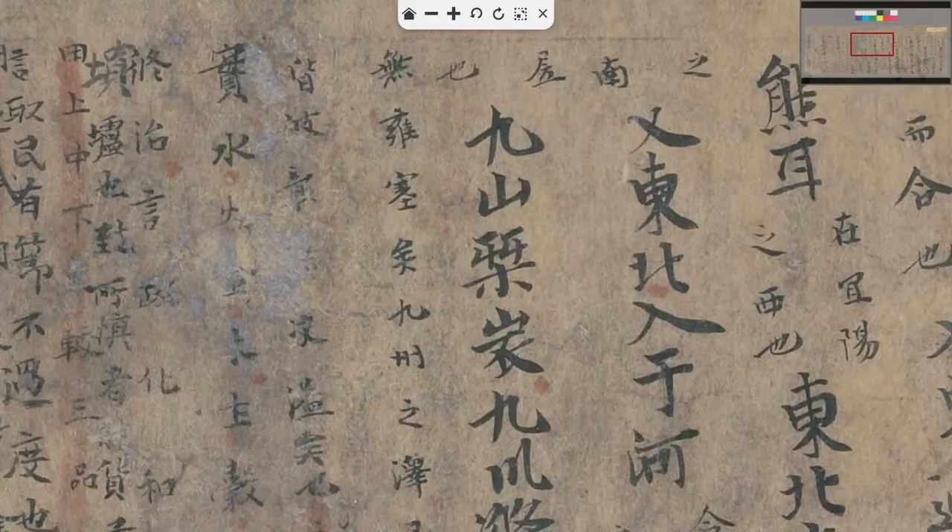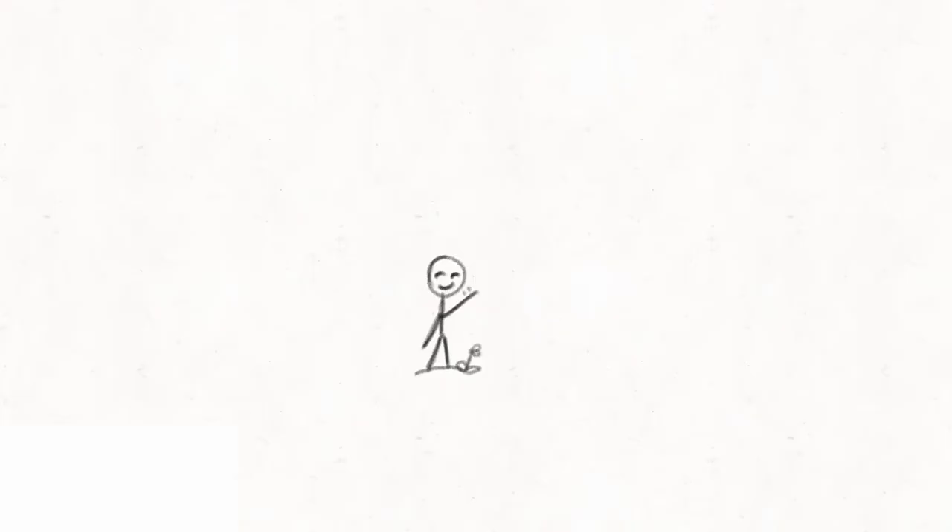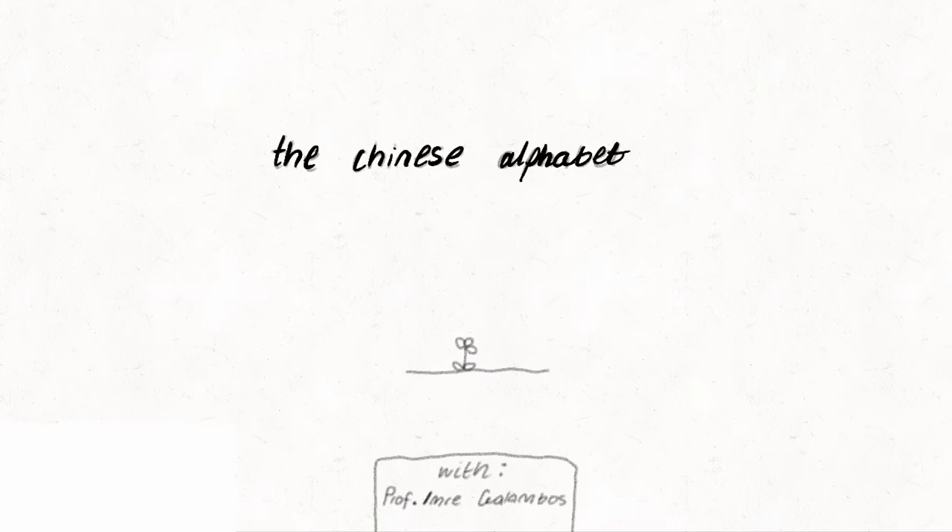This video is about the use of punctuation marks in medieval Chinese manuscripts. The punctuation marks used in modern China are mostly borrowed from the West and have only been introduced in the 1920s. So what did they use before that? If you are interested, keep watching because this video introduces the punctuation marks used in medieval Chinese manuscripts.